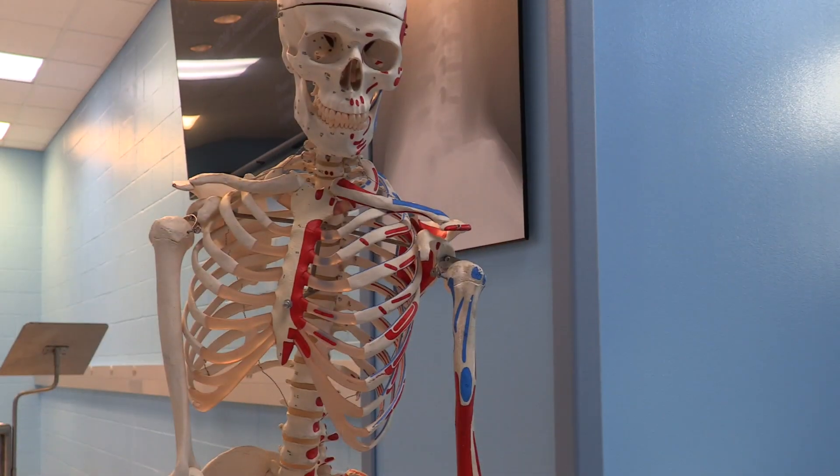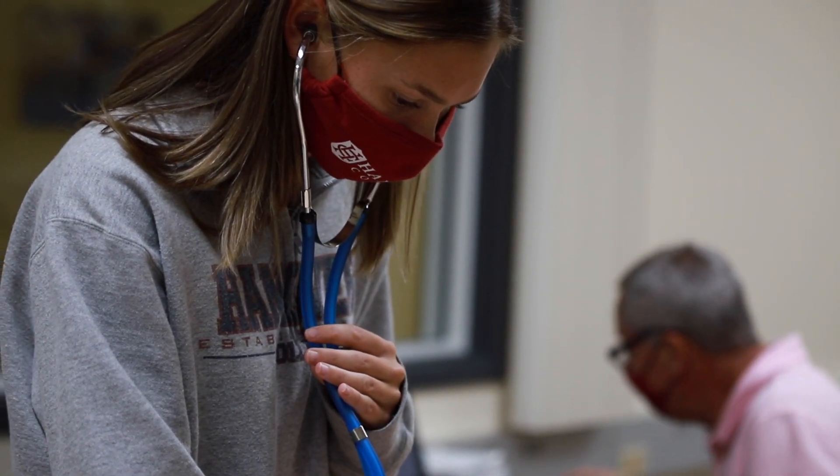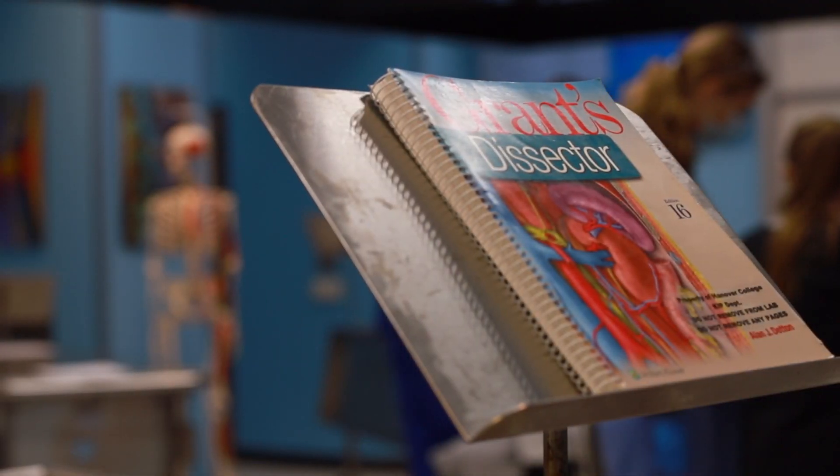The kinesiology integrated physiology department — basically what I tell people is we study the human body. That's what we do. It's become a popular major here because of students wanting something to do with health-related fields.